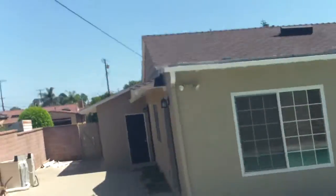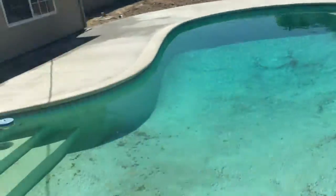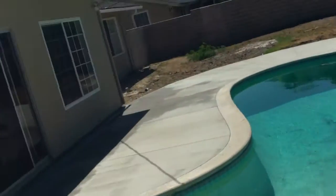I guess if we had to back up to some place, this would be okay, but still. Not much landscaping. Pool is filthy. That side's nice though.